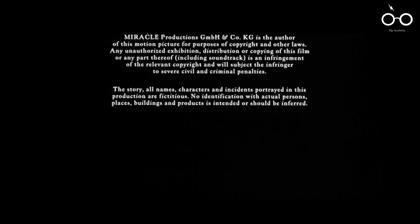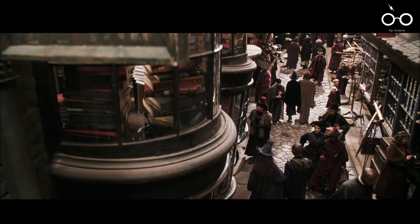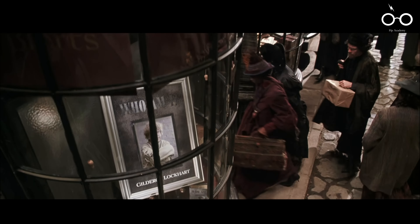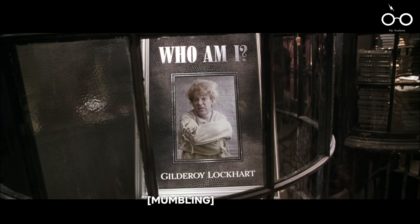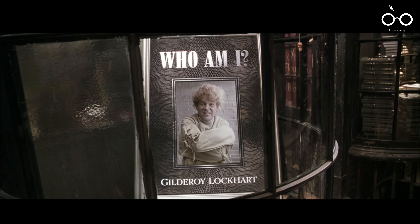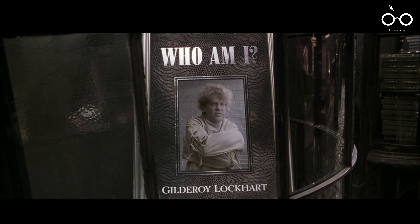Finally, for those who stay through the credits, the film offers a rare post-credits scene that serves as a humorous epilogue to Lockhart's story. The scene shows Lockhart in a magical hospital, suffering from memory loss — a fitting irony considering his fraudulent past as a memory-modifying wizard. This light-hearted moment provides closure to Lockhart's arc, while also offering comic relief after the film's darker themes.